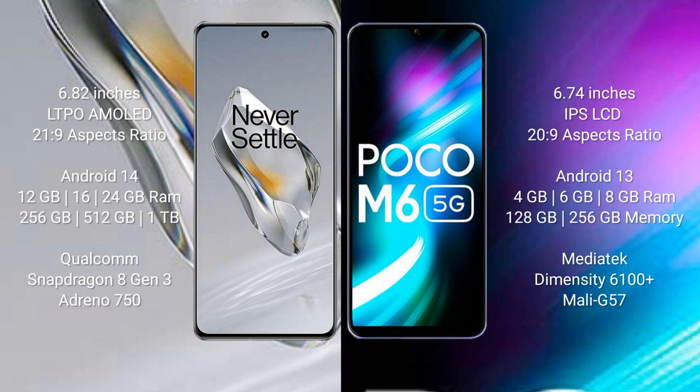OnePlus 12 runs on the Android 14 operating system. Xiaomi Poco M6 runs on the Android 13 operating system.